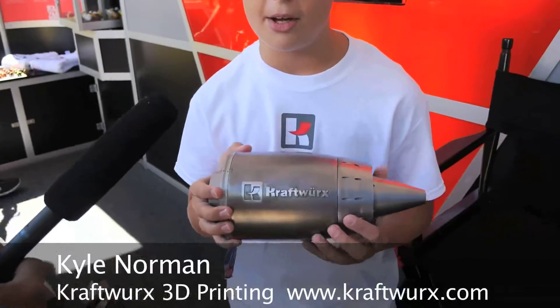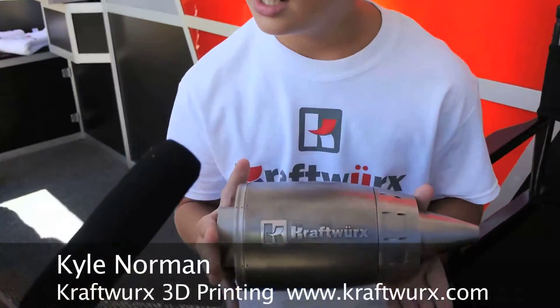What is the coolest thing you've seen printed? It's the world's first 3D printed jet engine that's going to go on a RC plane. It's going to be mounted on a RC plane and it's going to be flown.